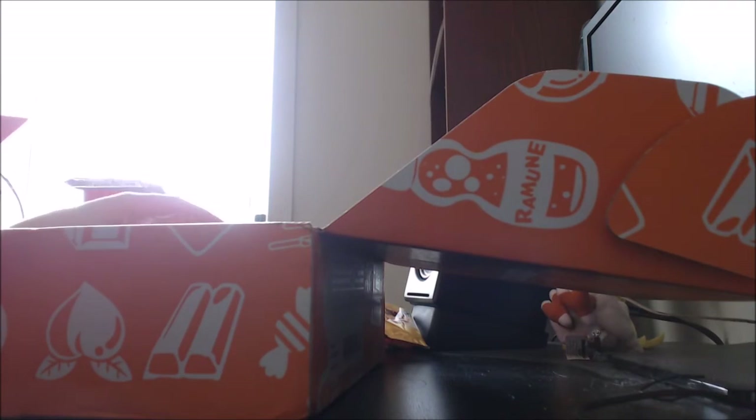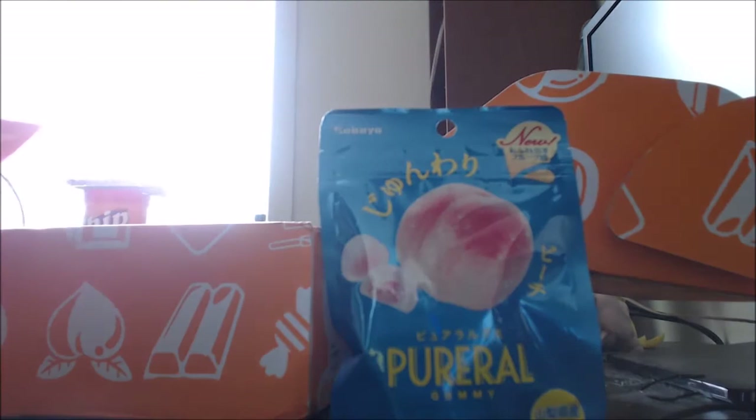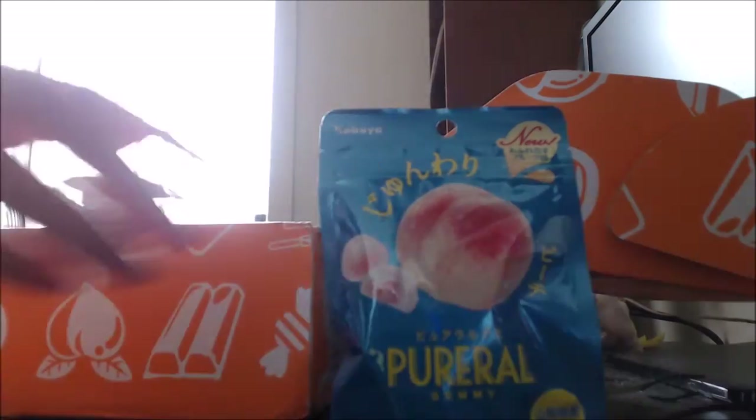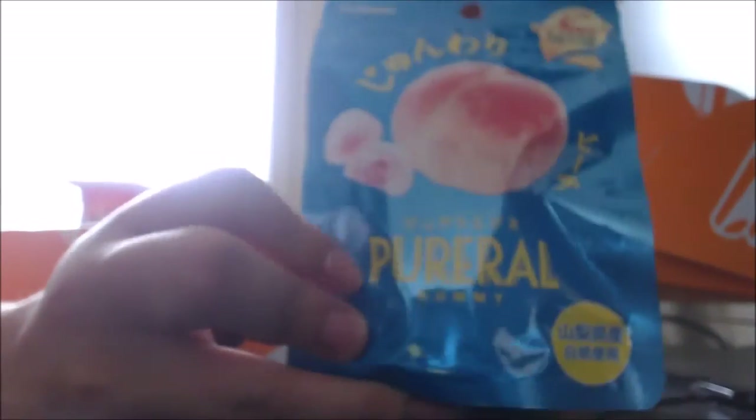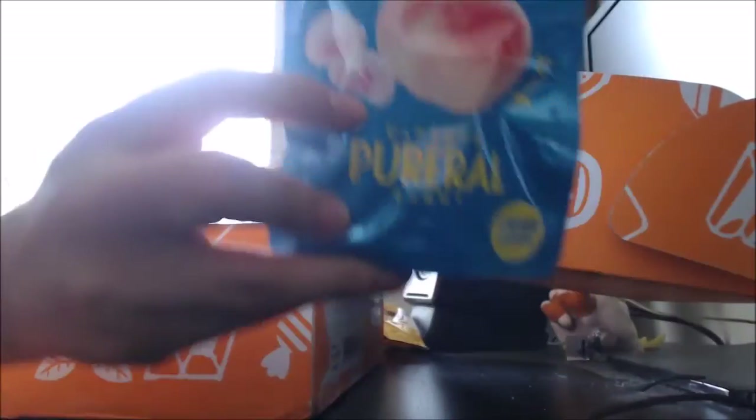And finally, the last item I have is these Pureel gummies, and this one's peach flavoured. Using the juice of Hakutoi White Peach from Yamagami, these gummies are bursting with juicy peach flavour. Enjoy the two different textures in a single gummy — that sounds really delicious. I'm actually looking forward to this one. The peach on the front looks really tasty and the actual gummy looks really delicious.